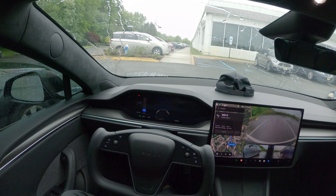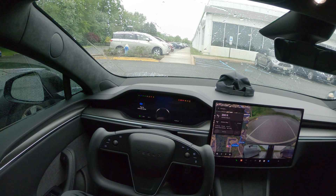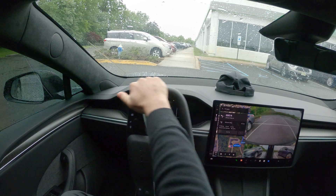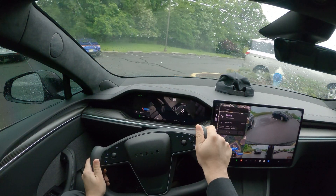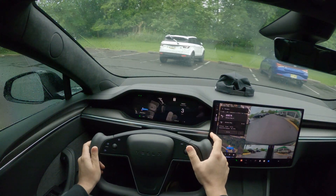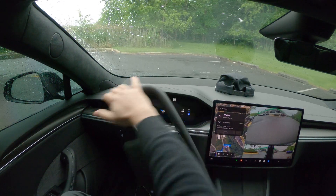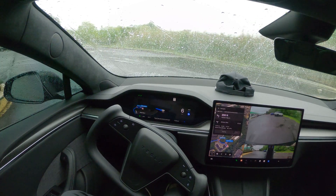Hi guys, welcome back to another video. I wanted to test the full self-driving in rain again. As you can see it's raining a little bit. I've put the directions in and I'm getting out of this parking lot. We'll see how FSD 12.3.6 is gonna perform, so let me just start the autopilot.